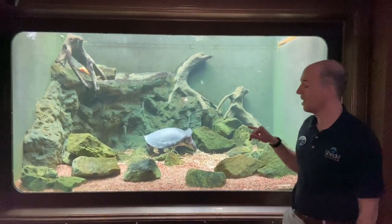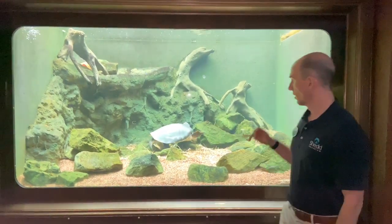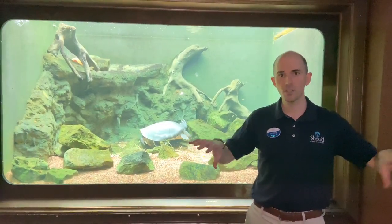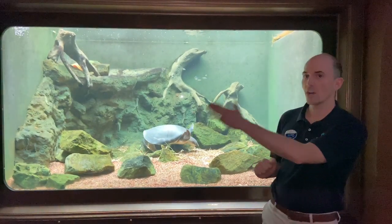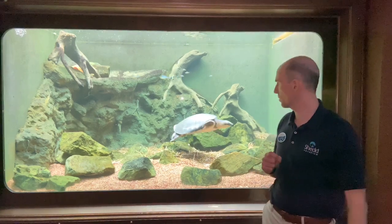You'll also notice they're the only freshwater species of turtles that have flippers. If you watch as he swims around, he'll use those front flippers for locomotion to move around, and his back flippers act more as rudders to help steer. He also has that kind of soft coating on his shell, which is different from the harder shell of other turtle species.